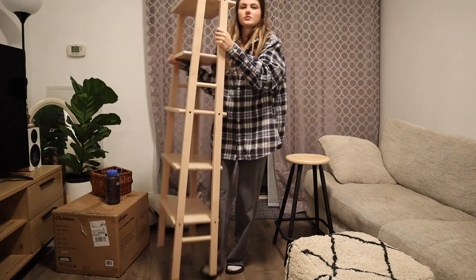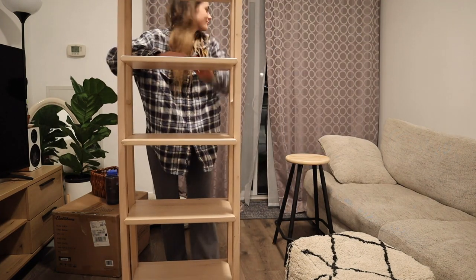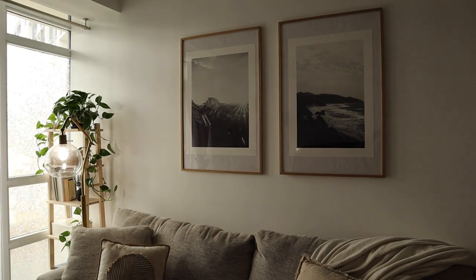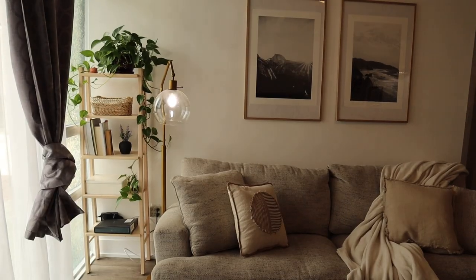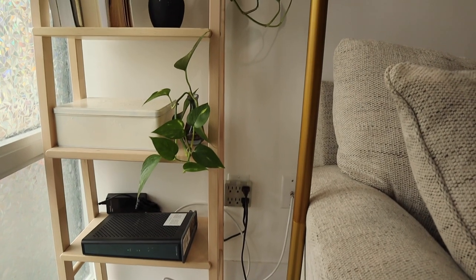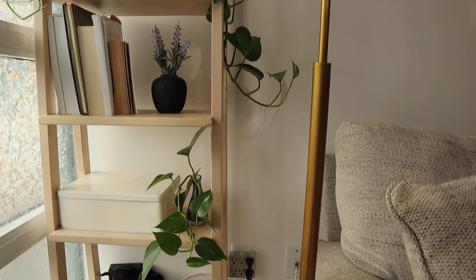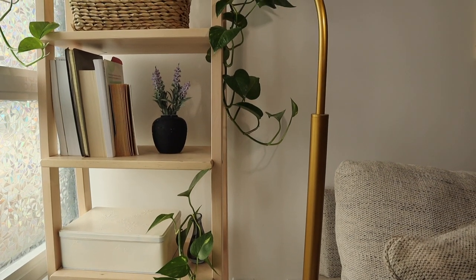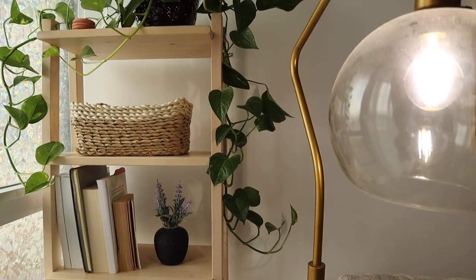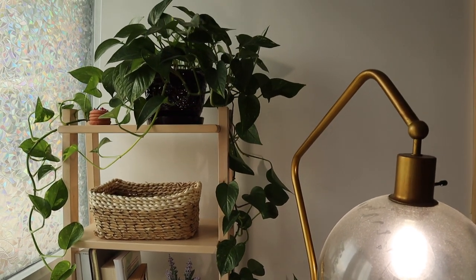This shelf is from IKEA but I thrifted it off Facebook Marketplace — you may recognize it from my bathroom makeover. I thought it would look really great in this corner styled with some books, plants, and some extra storage. I kept the shelf styling pretty simple: the Wi-Fi modem, a storage box that I spray painted white, I flipped the books the other way around, grabbed a basket from Walmart for storage, and my pothos that will not stop growing.